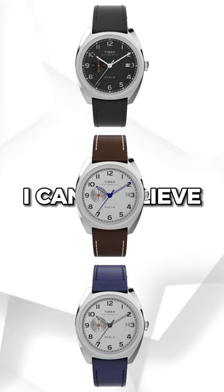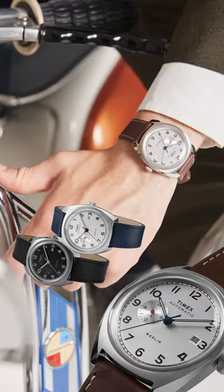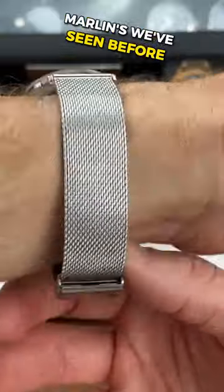I can't believe these new automatic Timex's are only 9mm thick. These three new Marlins take a sportier approach to the previous smaller and super dressy Marlins we've seen before.